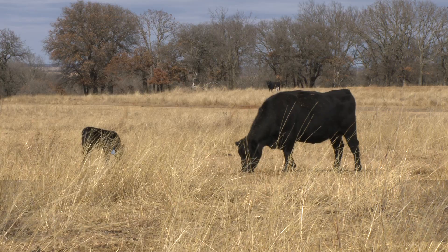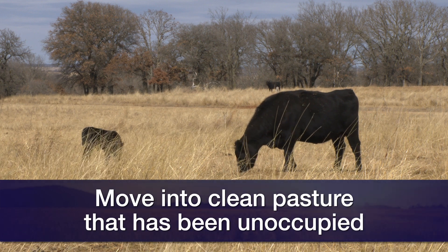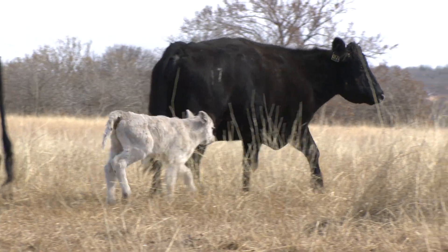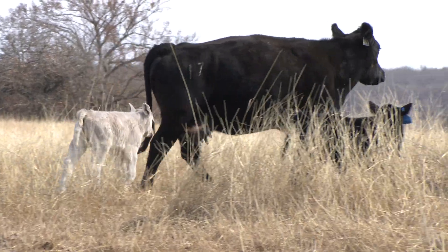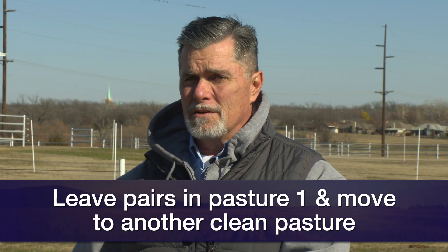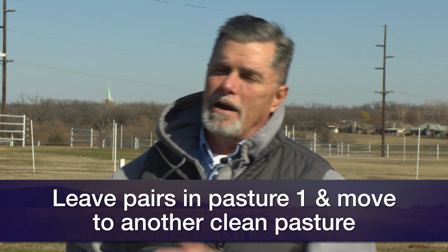How specifically does this system work? Basically we move into a clean pasture that's been unoccupied by cattle for several months at the beginning of calving season. As our cows begin to calve, at the end of two weeks we leave those pairs in pasture number one and we move our heavy bred cows that are getting ready to calve into a second clean pasture that's been unoccupied for a few months.